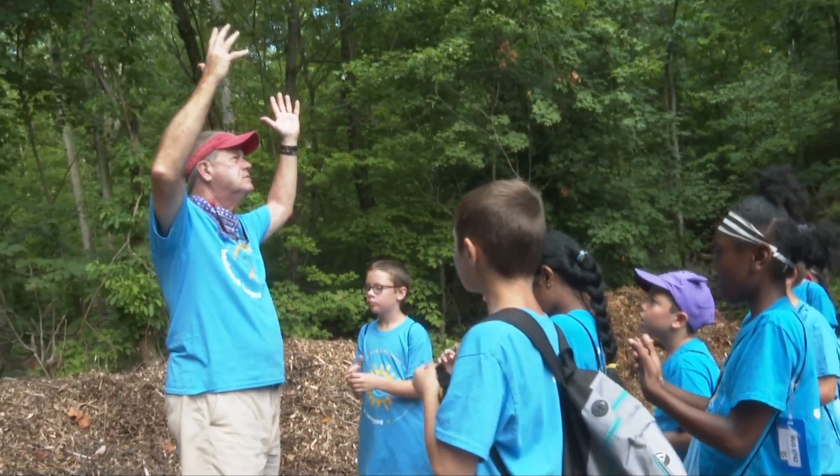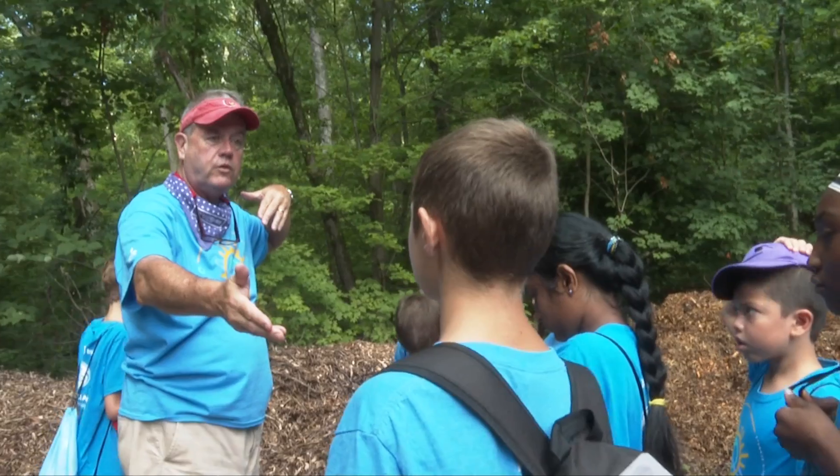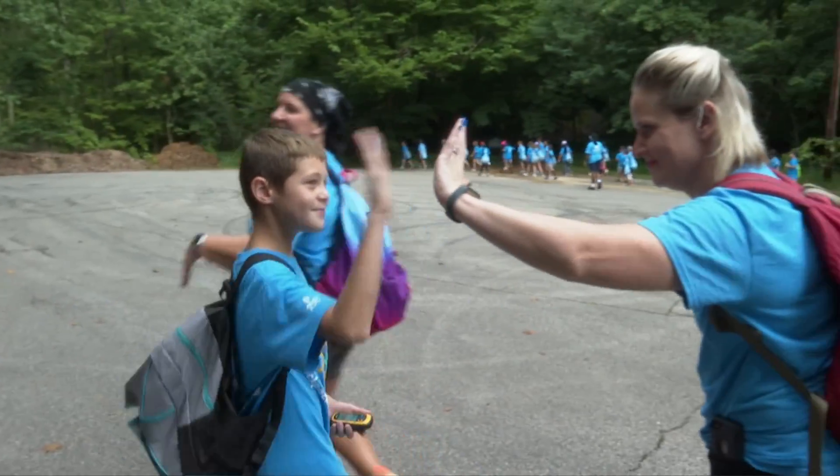What is a tree to you if you're a squirrel? Home. Food source. It's actually very fun — the hiking is a lot of work — but it actually is a lot of fun.